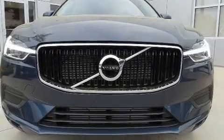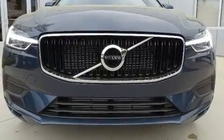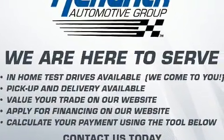Load your family into the 2020 Volvo XC60. It features all-wheel drive versatility, an automatic transmission, and a two-liter four-cylinder engine.